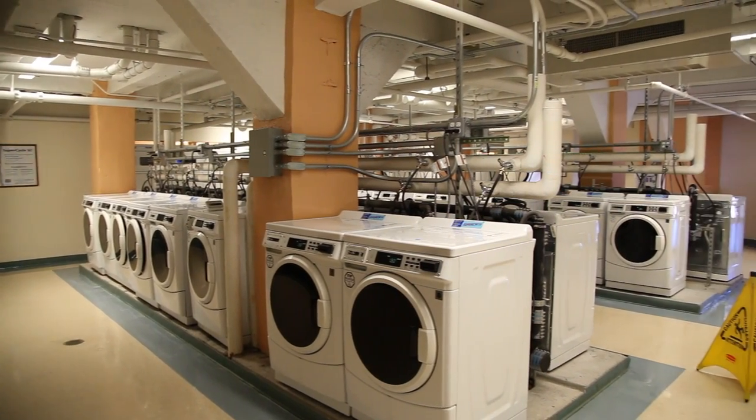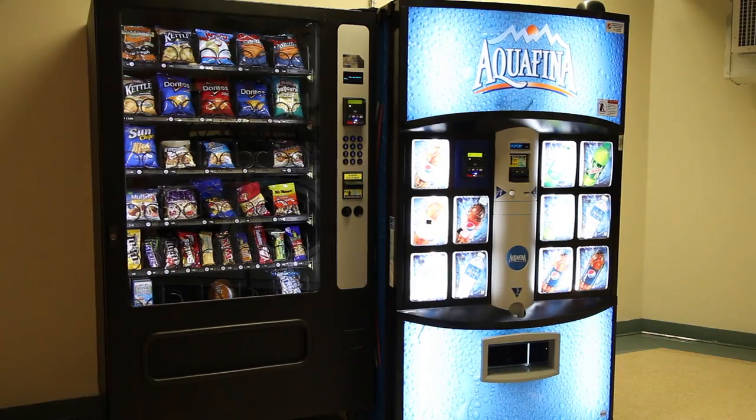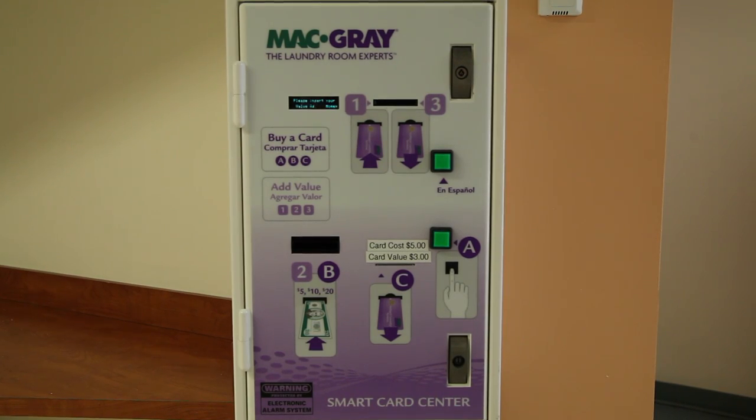A large laundry facility with plenty of washers and dryers is located in the basement and open 24/7. There are also vending machines for snacks and beverages. For your convenience, an online system called Laundry View allows you to check from your room to see which machines are available or the time remaining on any machine currently in use.